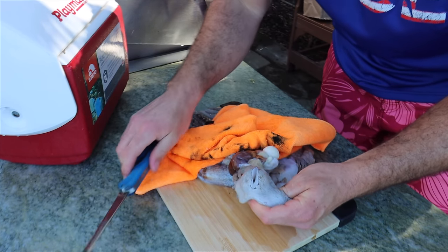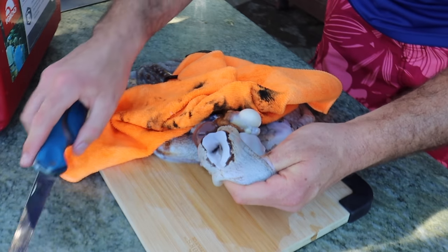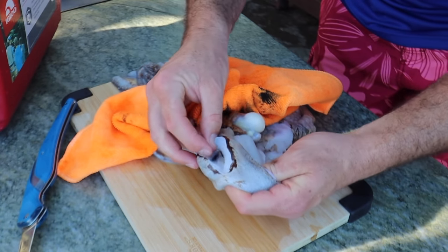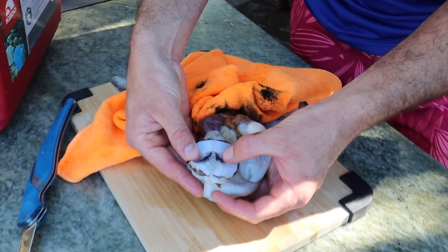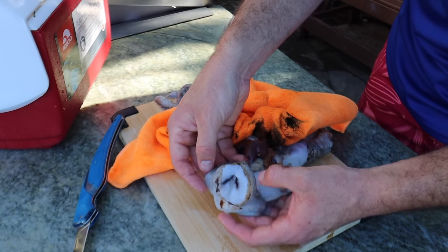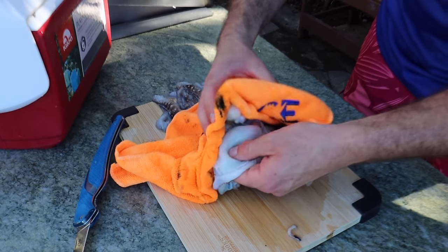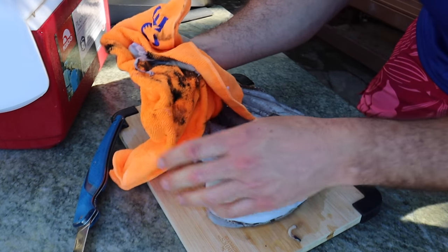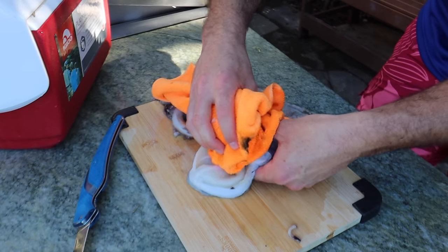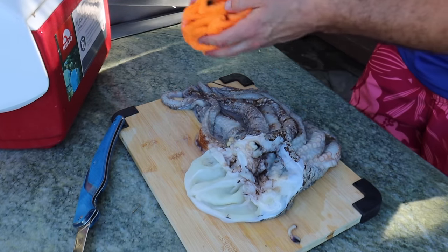I don't know — it's like a tumor or something. I've never seen a bump on top of his head. Maybe he was healing from a previous injury, like a scar. Anyway, you grab out the guts — we're going to discard these in the dumpster, not even the trash can, because I don't want it to start smelling bad. Just grab all of that out of there, and that is how we clean the octopus.